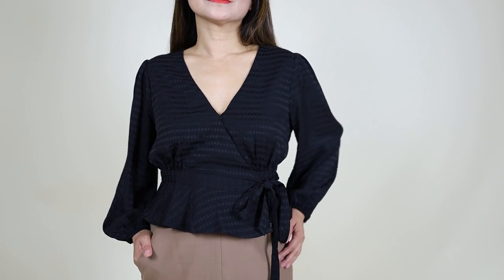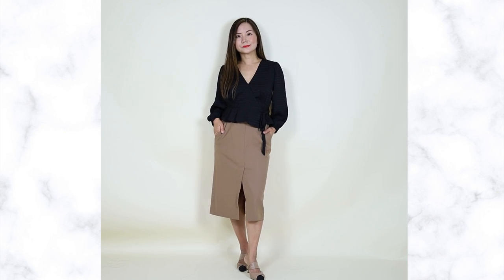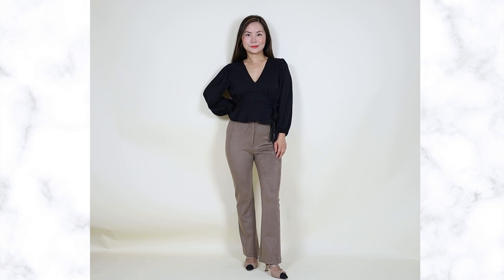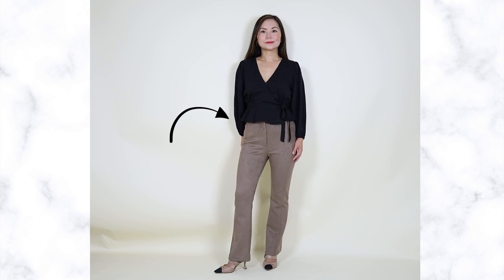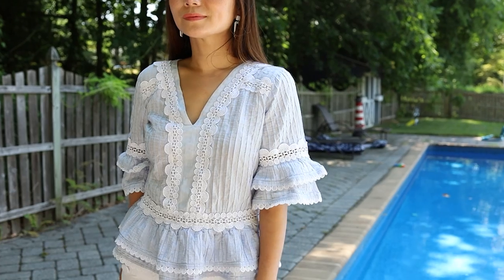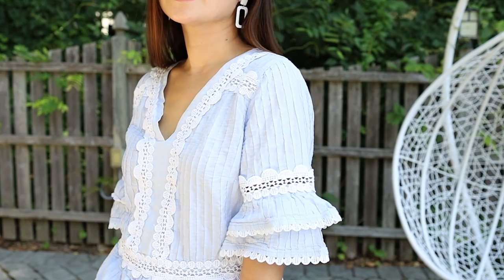If you have a bigger waist, a peplum top is a heaven-sent for you. These are feminine but not body-con — they have enough volume so they don't cling to your body and won't make your waist look bigger. With a peplum top, it centers your waist and flares out at the hips. Because the hips are widened, by contrast this is going to make your waist look smaller.